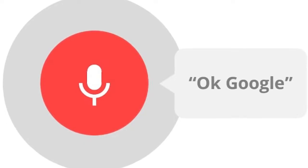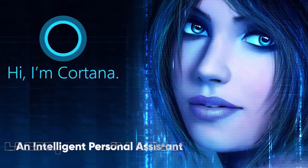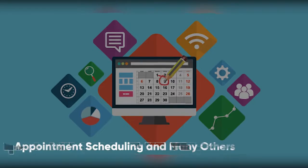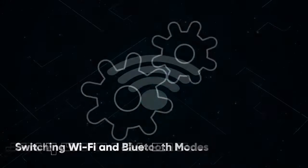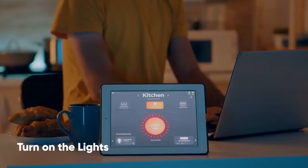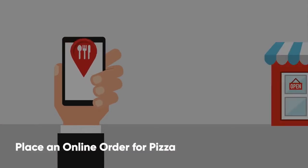Like Google Now and Siri, Cortana is an intelligent personal assistant that assists users with a variety of virtual tasks, such as application launch, appointment scheduling, and many others. It can also make changes to the device's settings, such as switching between Wi-Fi and Bluetooth modes. In addition, the tool can answer your questions, set reminders, turn on the lights, and place an online order for pizza, among other things.